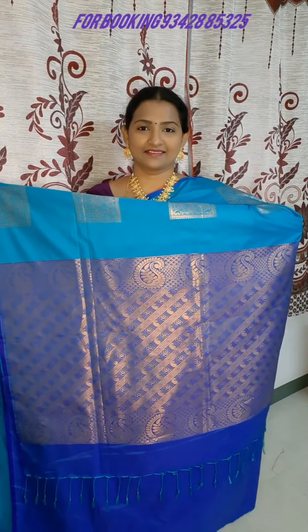You can wear it with a plain blouse in orange color. This is a brown blouse option as well. The price is ₹1490.